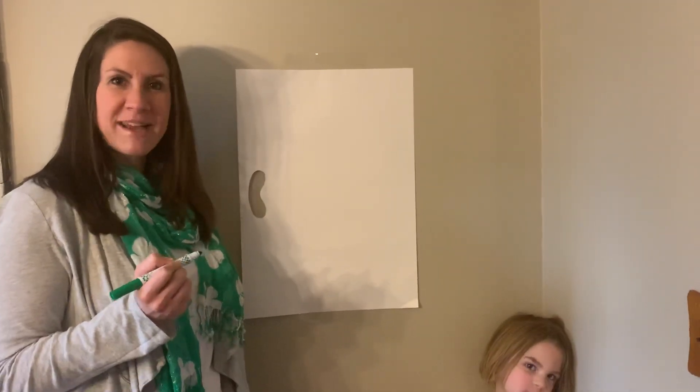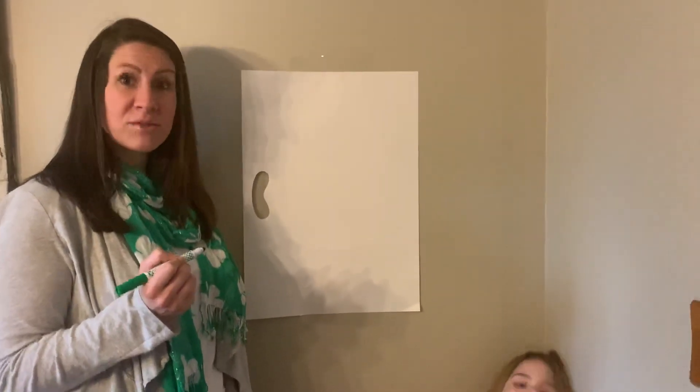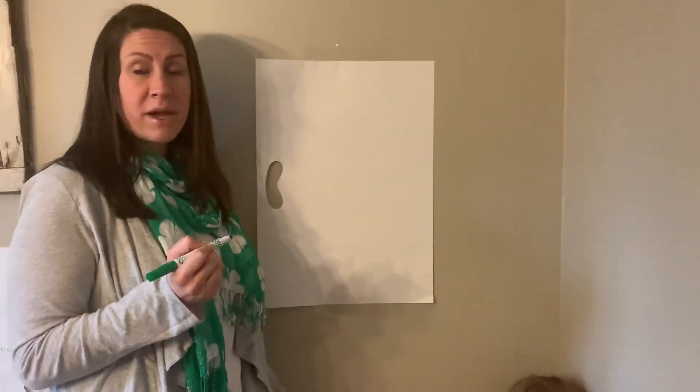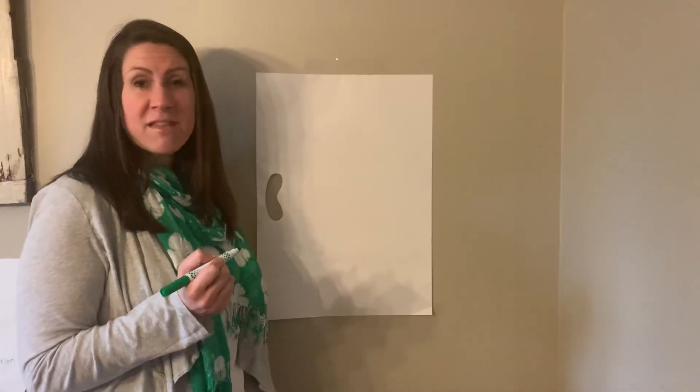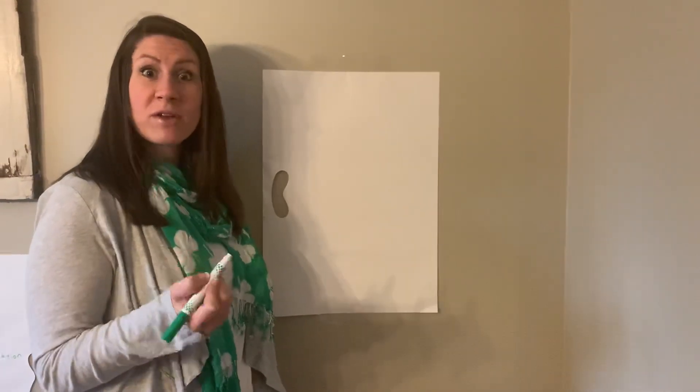Hi First Grade, it's Mrs. Spesenka. Today I'm going to be teaching you how to write a friendly letter. When I was growing up, I spent a lot of time writing letters to my friends and I thought this was something that you could do while you're home with your family.